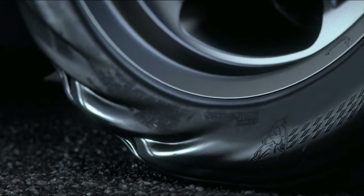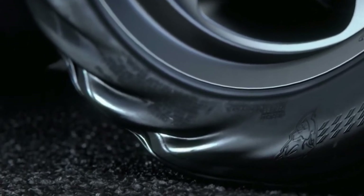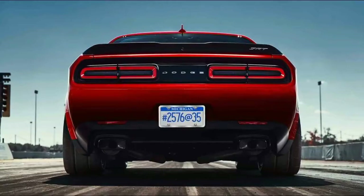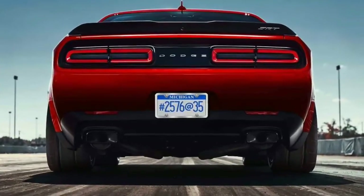The Demon's drag mode will use electronics to give the car the best combination of launch and lateral stability. Dodge listed some of the parts to help aid in this goal, and also gave us a few equations that we can't quite make sense of — let us know if you have any clues.